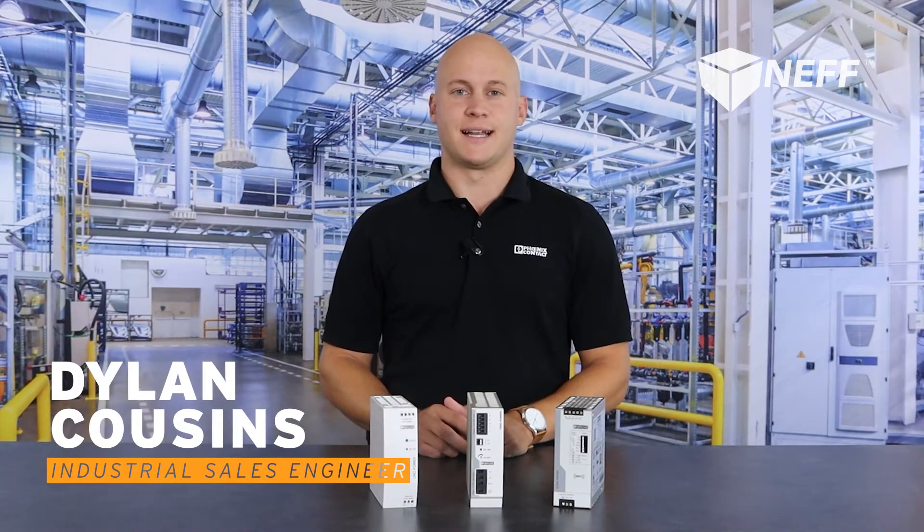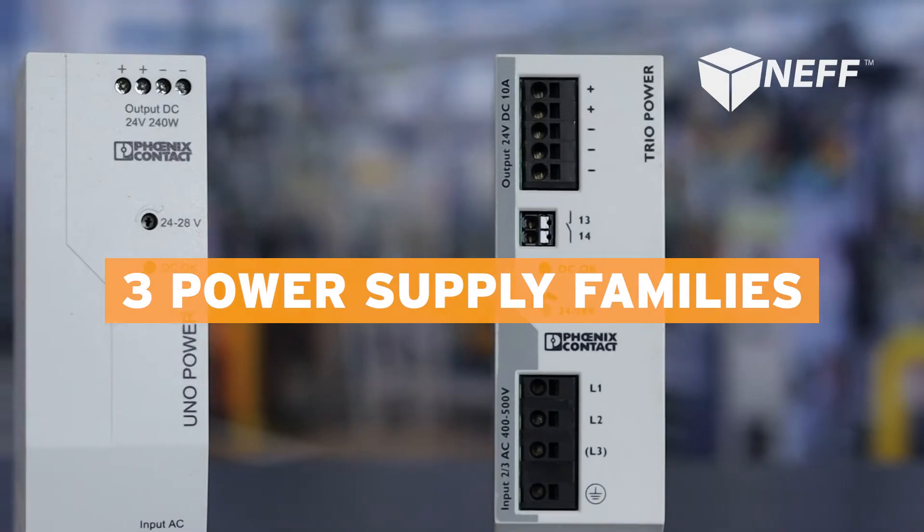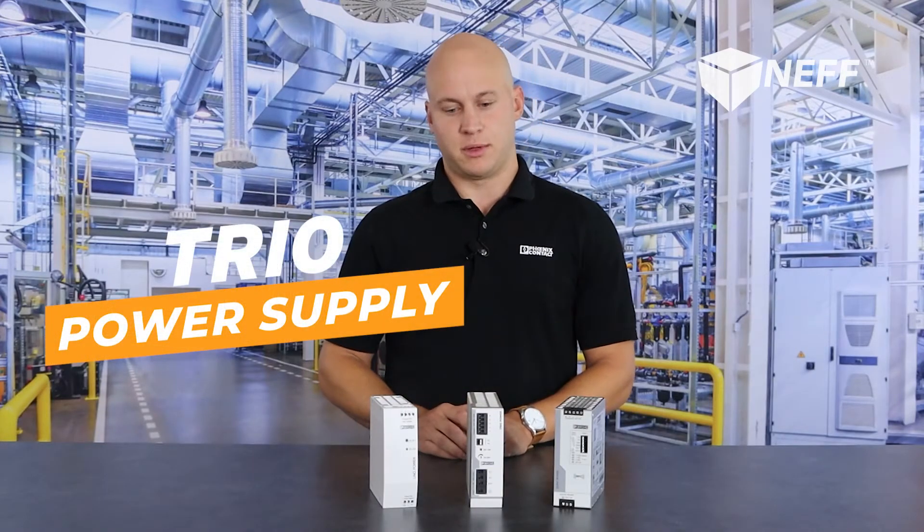My name is Dylan Cousins, industrial sales engineer for Phoenix Contact for Indiana. Phoenix Contact is a global leader in power supplies and we have three unique families with three very different feature sets. In the middle here, this is our TRIO family of power supplies.